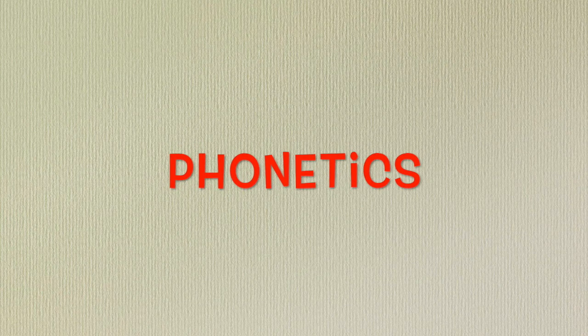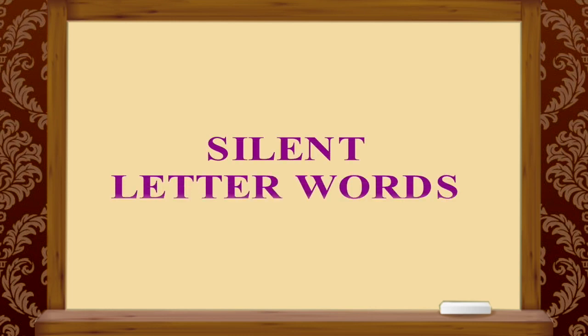Okay, my dears, let's start our lesson. Today we'll talk about some phonetic rules. Today's topic is silent letter words. What are they? They are words in which we don't pronounce a letter. For example,